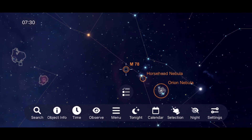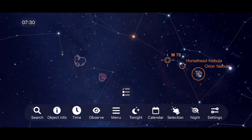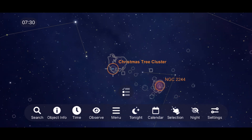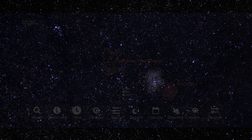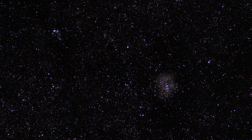Moving out of Orion and over to the constellation Monoceros, you'll find the open cluster NGC 2244 inside the Rosette Nebula, and NGC 2264, the Christmas Tree Cluster, inside the Cone Nebula. While the nebulas will be difficult to see through a telescope, the two clusters are an enjoyable part of space to explore with binoculars or a telescope. I captured both clusters but didn't quite get enough exposure time to bring out the famous red from the Rosette Nebula.